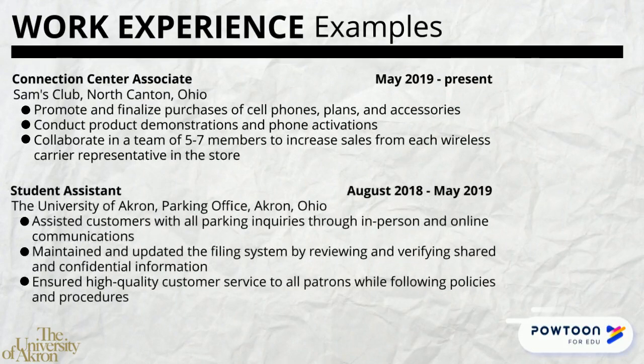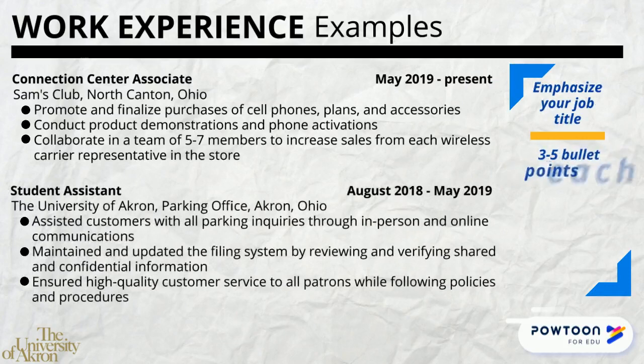Always be sure to bold and emphasize important information, such as your job title. Make sure that each job has between three and five accomplishment statements, and use a verb at the beginning of each statement.